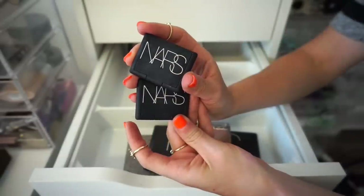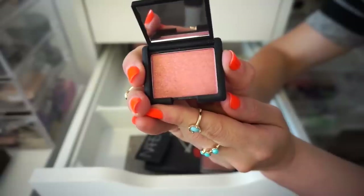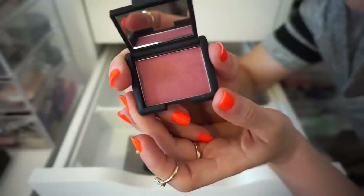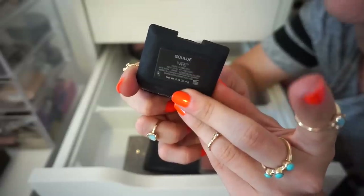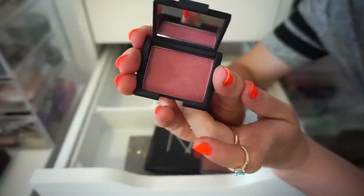I then have these two baby blushes from NARS. This one right here is Orgasm — I'm going to go ahead and declutter this. As much as I say I'm going to use it, I just haven't in a while, so bye. And then this next blush from NARS — it's a really beautiful raspberry shade, but I'm going to declutter this one too.